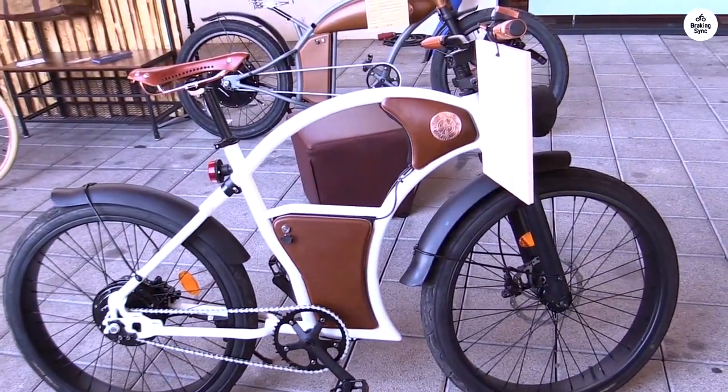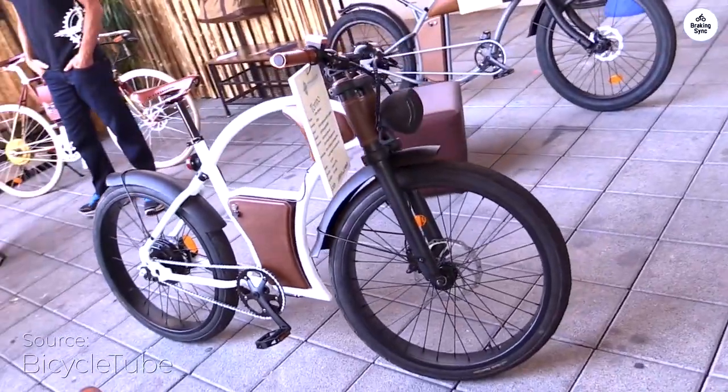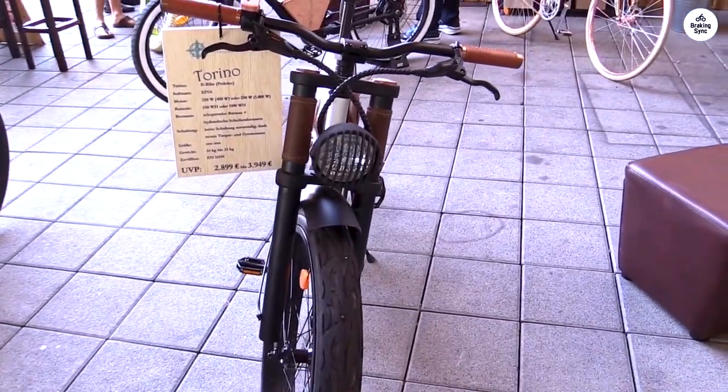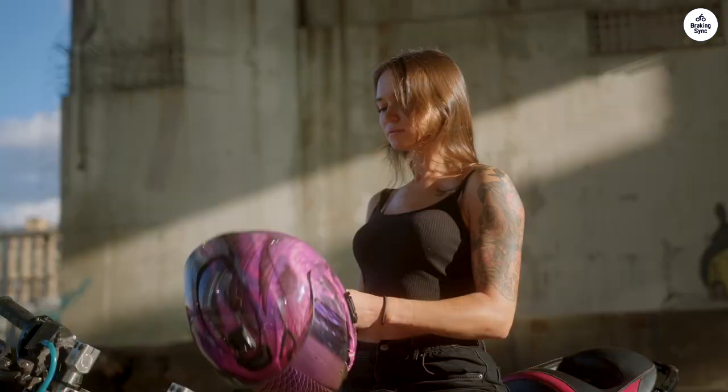I've been riding the Ravel Torino for a while now, and it's honestly become my go-to bike for getting around the city. It's nice and compact, which makes it super easy to weave through traffic and get around tight corners. It's been perfect for my daily commute — nothing too fancy, just a solid, stylish bike that gets the job done.